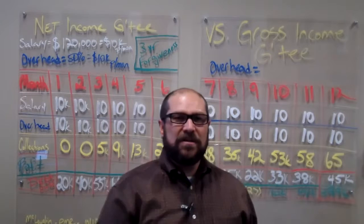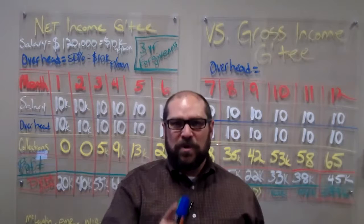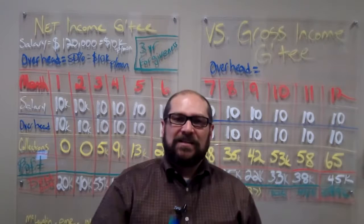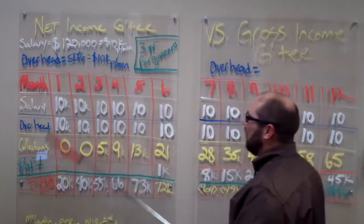The gross income guarantee arrangement is sparsely used, but when I've seen it used at its best is when I've seen a more seasoned physician — especially a solo physician that's been running their practice for a number of years — who fully understands the business side of medicine to their advantage. We're going to stick with the same case scenario from yesterday of a $120,000 salary.